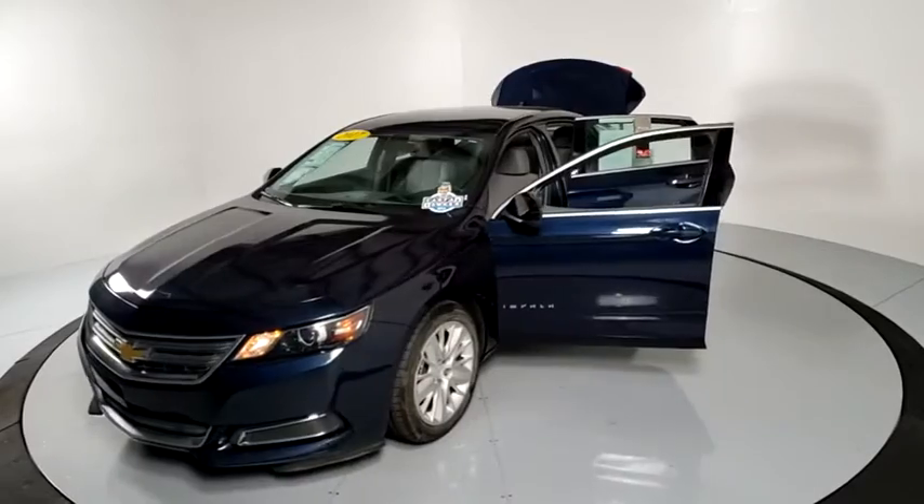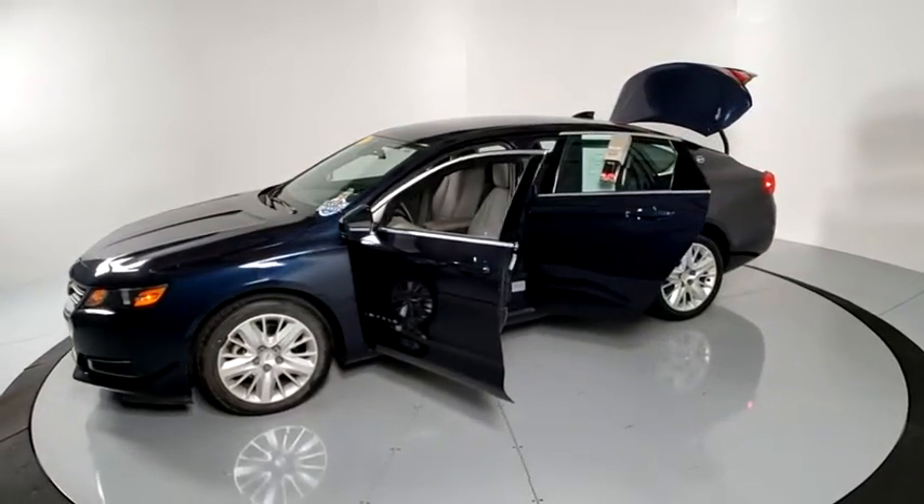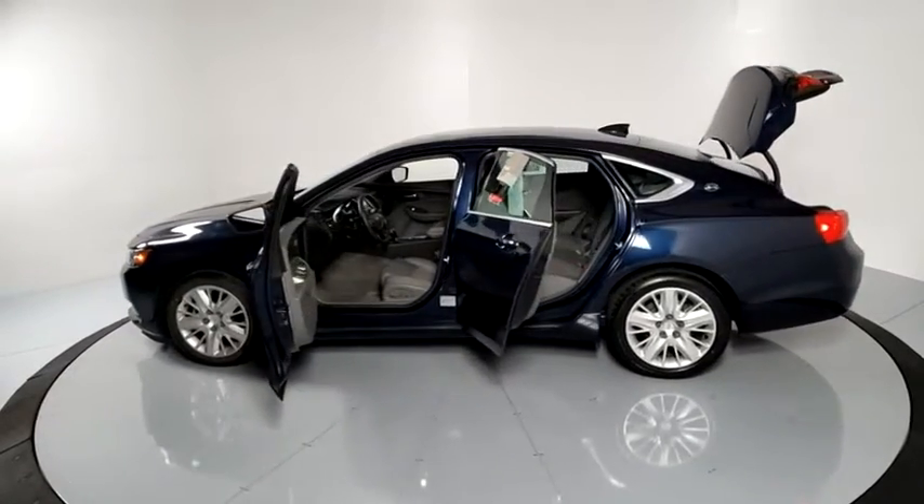Traction control, Bluetooth, dual airbags, alloy wheels, power steering, four-wheel disc brakes, AM-FM stereo radio, power windows, trip computer.